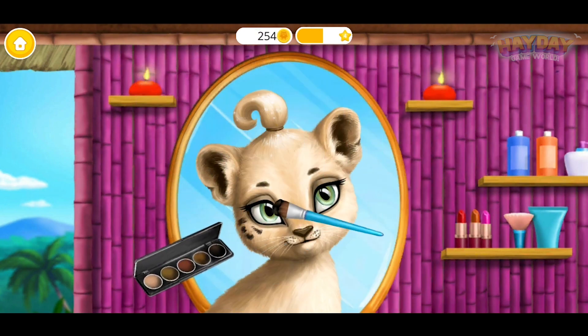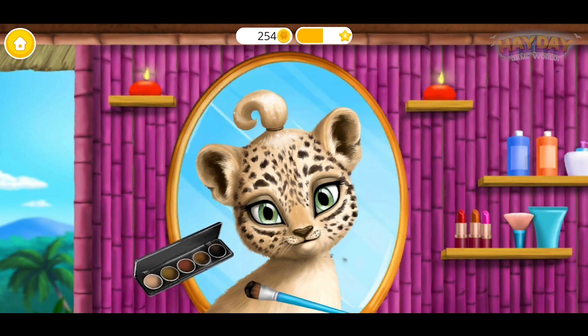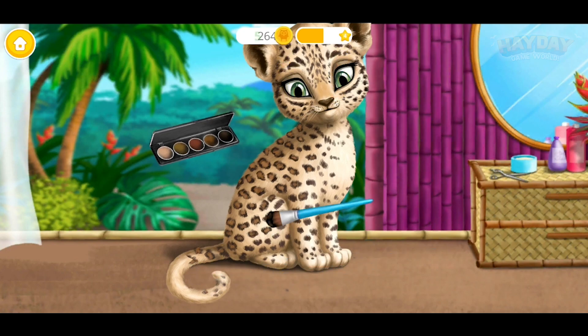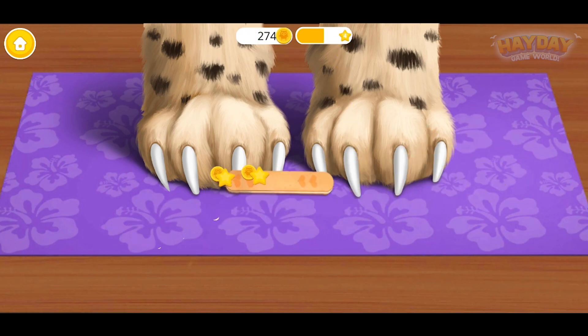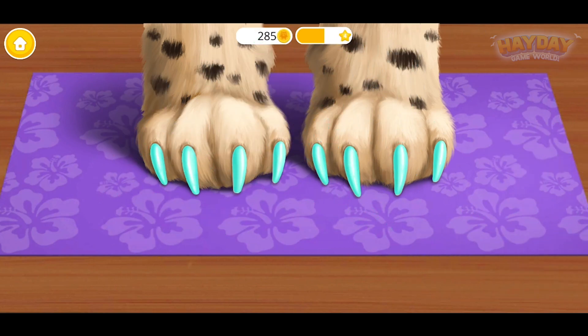Every leopard needs her spots. Now the rest of the body. My nails are very sharp, can you help me? Amazing! Thank you very much, very beautiful color.